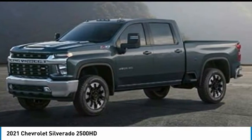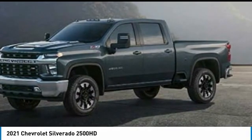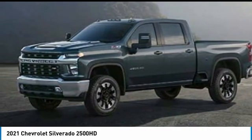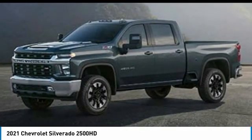Here are some of this vehicle's great options: four-wheel drive, tire pressure monitor, tow hitch, aluminum wheels, stability control, daytime running lights, engine block heater, integrated turn signal mirrors, rear all season tires, and backup camera.